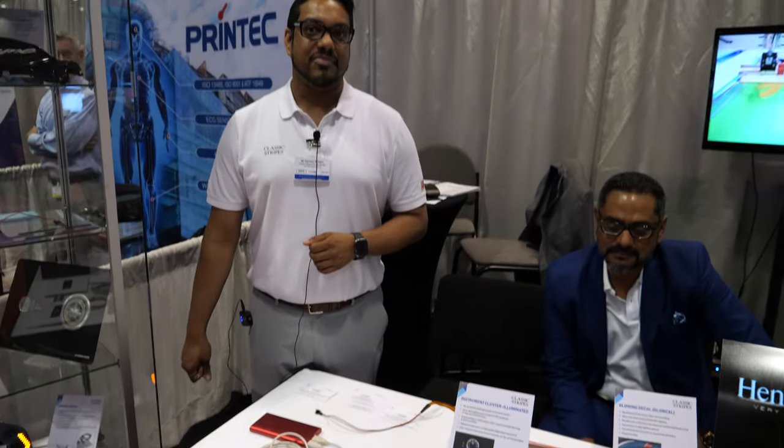The IDTechX show has been pretty good — it's the first time for us here. We've got a good consumer response as well as a lot of local response from players across the industry, including a lot of inquiries for strategic tie-ups. That's what we came here to do: understand the market and find strategic partners.